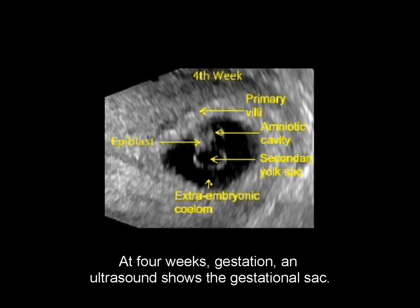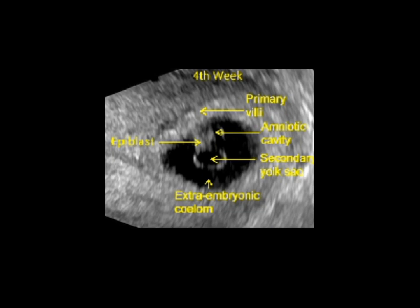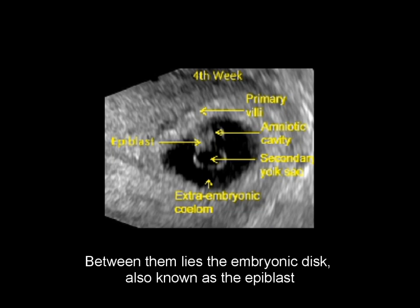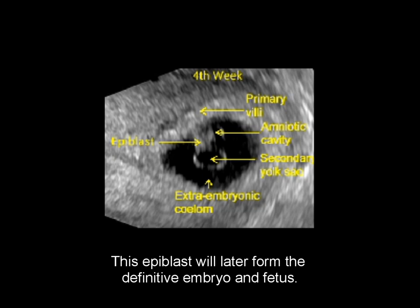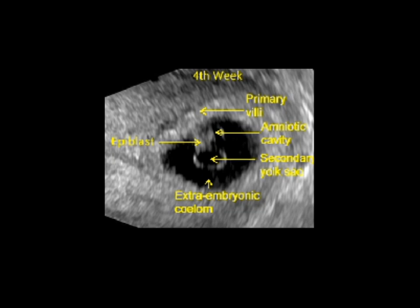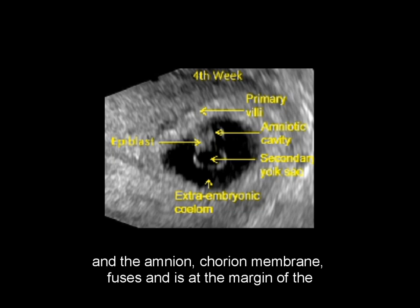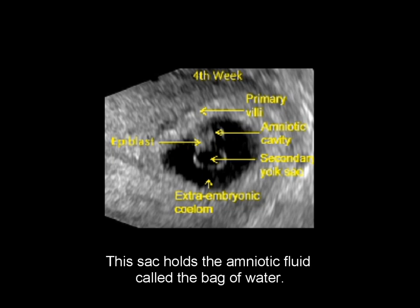At 4 weeks' gestation, an ultrasound shows the gestational sac. Within the sac is a secondary yolk sac opposite the amniotic cavity. Between them lies the embryonic disc, also known as the epiblast, which will later form the definitive embryo and fetus. The extra-embryonic coelom becomes the chorionic cavity, the space between the amnion and chorion. By approximately 14 weeks, the chorionic cavity typically vanishes, and the amnion-chorion membrane fuses and is at the margin of the amniotic sac, which holds the amniotic fluid, called the bag of water.